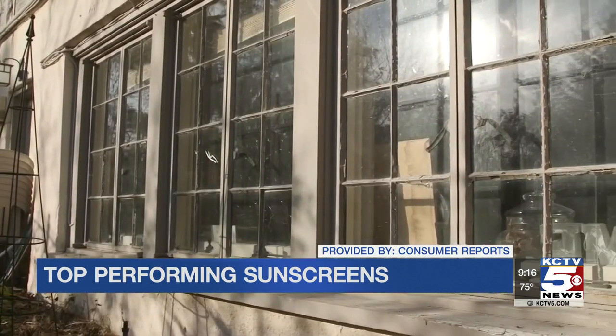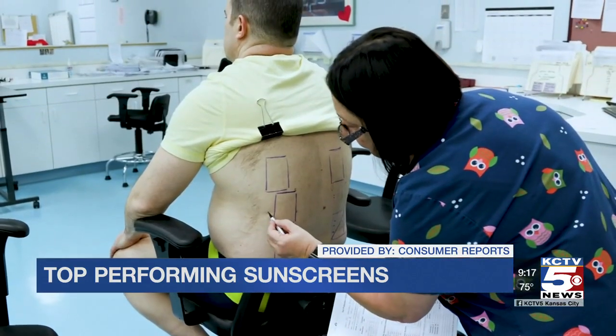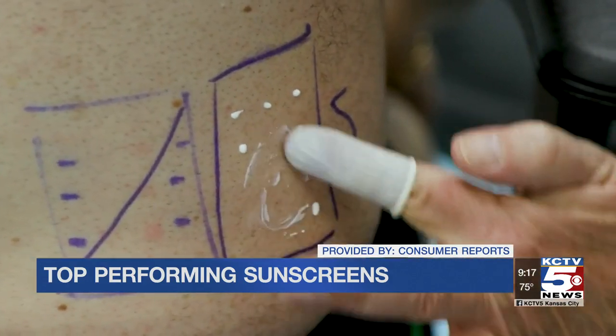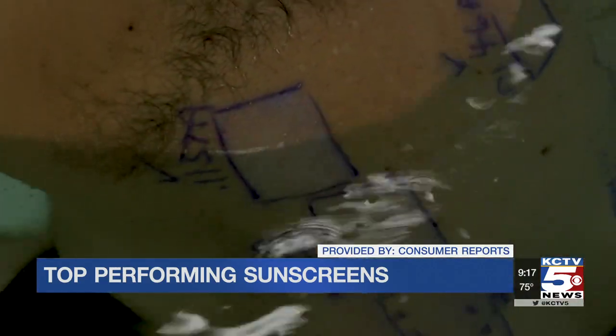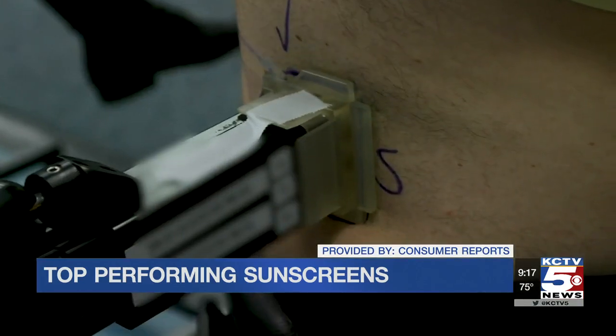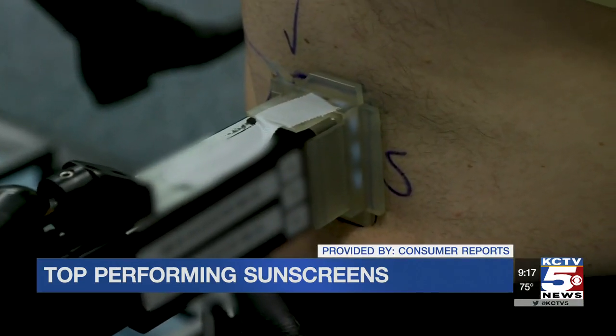Glass blocks the UV rays that can cause sunburn, but it can let through some of the UV rays that are primarily responsible for wrinkles and skin cancer. As part of Consumer Reports' testing, sunscreen is applied to subjects' backs, then they soak in a tub for 40 to 80 minutes depending on the product's water resistance claim. The area is then exposed to simulated sunlight, and the next day trained experts examine the area for redness.